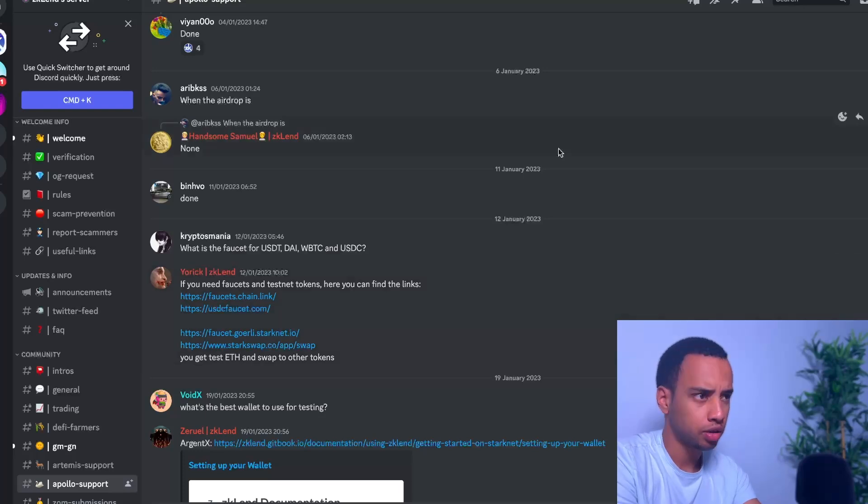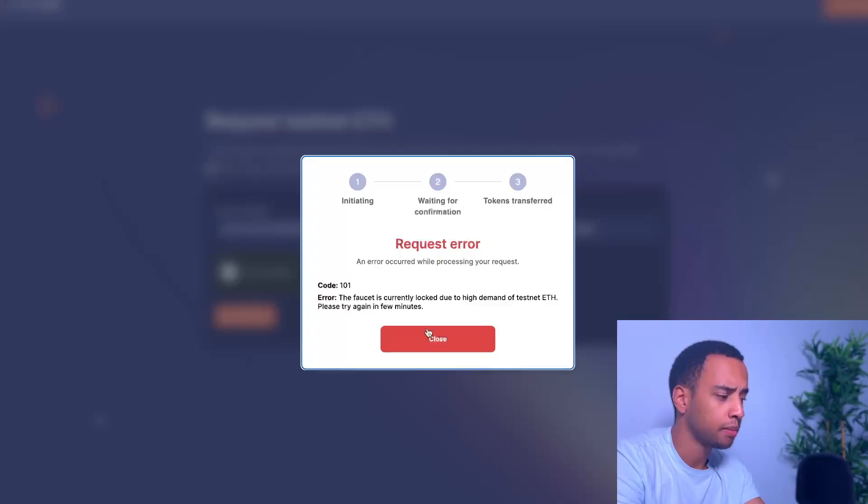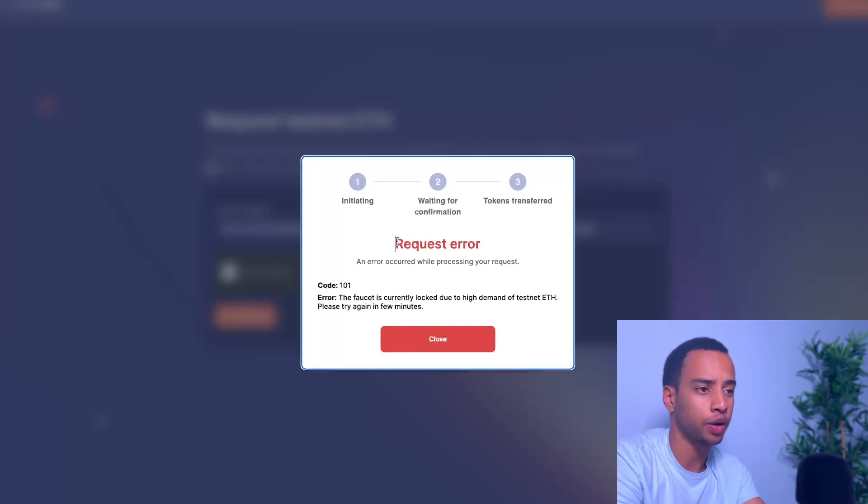Testnet tokens are free — it's fake money, but the interaction might count. It can be annoying to get them as you'll often hit errors, so this is just optional for those who know how to do it. I may create a separate guide since there are also rumors about a zkLend-related airdrop. I'll be covering more airdrops on the channel and doing tutorials for the most important ones. Make sure you press the like button if you enjoyed it and subscribe for more.